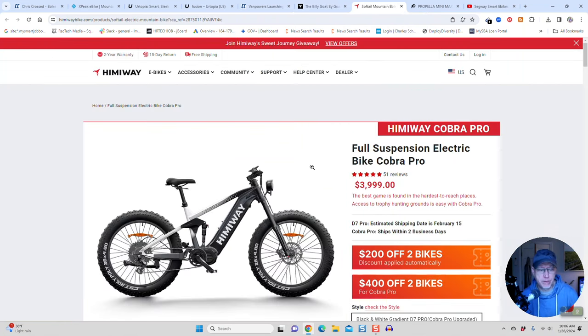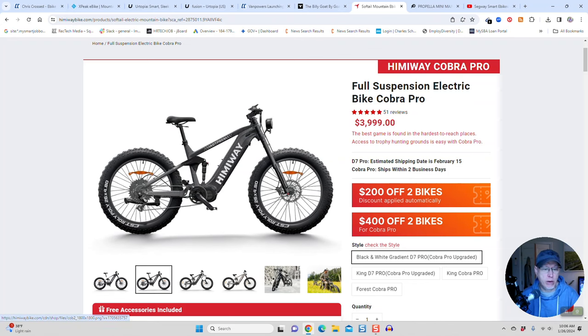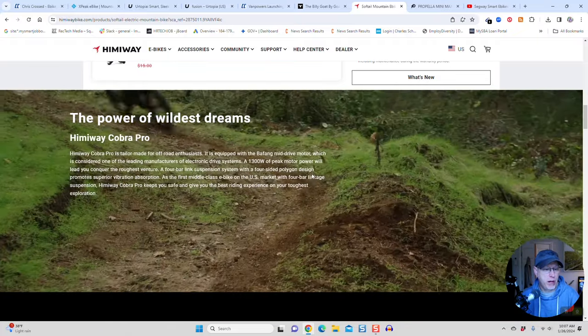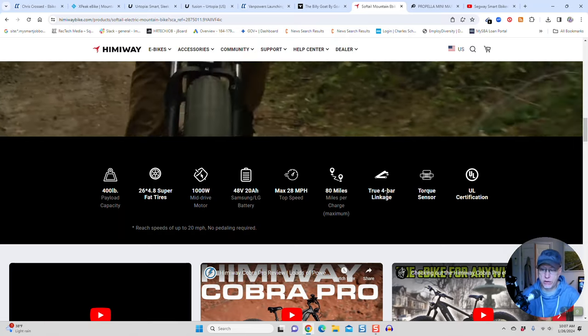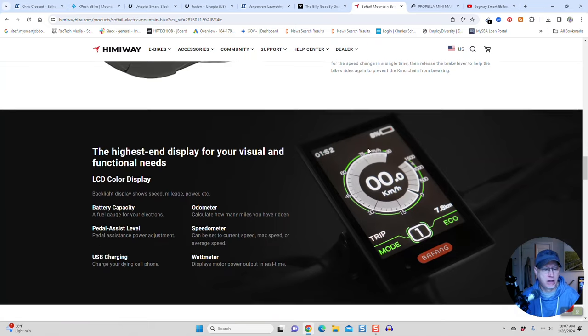Next on the list is the Himiway Cobra Pro. Himiway has a couple of e-bikes coming out. This is the new Cobra Pro — mid-drive, dual suspension. It's just a complete off-road monster; this is the Humvee of e-bikes. It comes in white-and-black or gray frames. It has 1,300 watts of peak motor power from a 1,000-watt motor, 26x4.8-inch fat tires, 20 miles an hour, 80 miles of range, true 4-bar linkage, a torque sensor, and UL certification. It uses the Bafang M620 motor with 160 newton meters of torque — this thing is going to climb anything and run over anything.